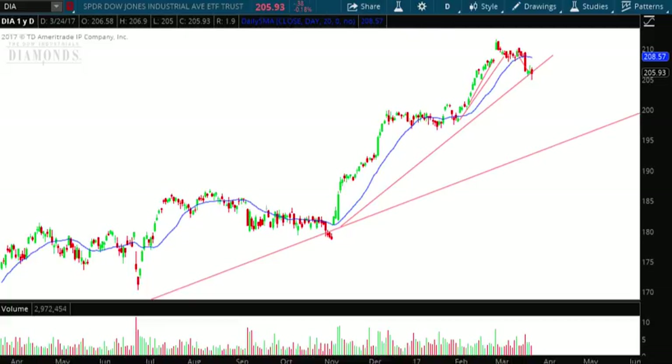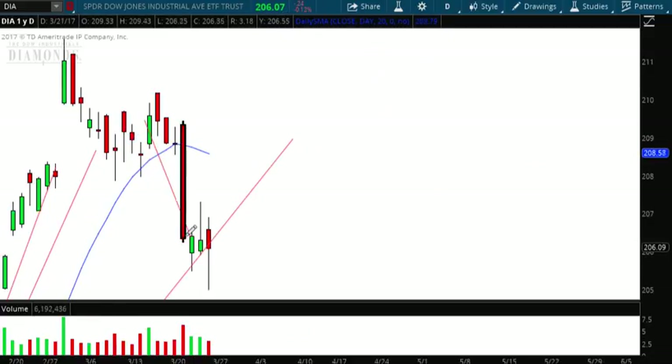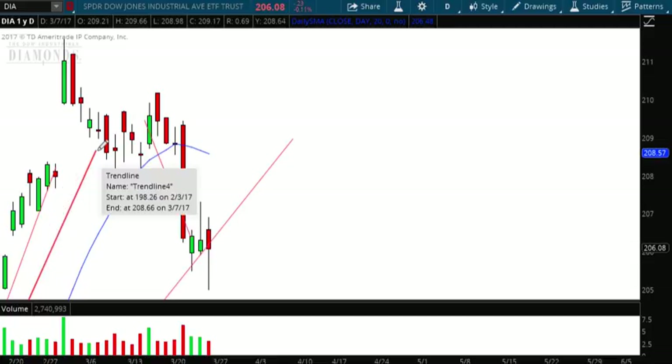As I zoom in, I said that the Dow and the general markets would pull back this week, and that's exactly what's happened. This is the line that I drew last week. I said that once the fan line has been broken up here at the top, there's a very high probability that the stock will drop to the next fan line. And that's exactly what we see right here.